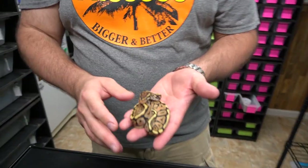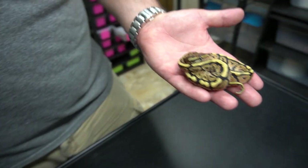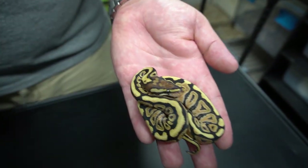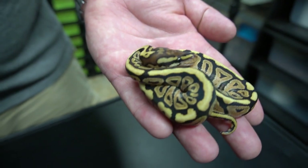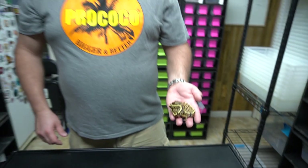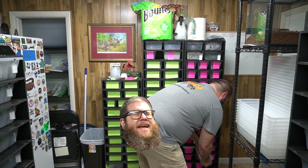Next we have this little girl, called right in the egg — this is a fire spot nose. Beautiful head stamp, looks just like the dad. She's 66% het clown, 50% het lavender albino, 50% het pied — and it's a girl, so we're excited. Probably a keeper for us; it's hard to sell anything recessive with this many genes in it.